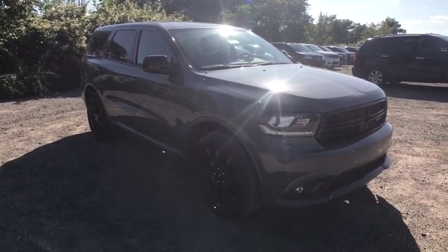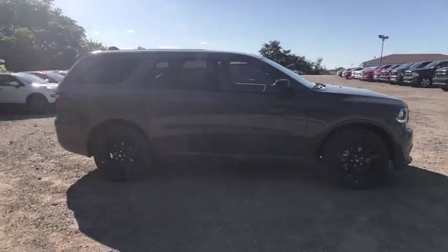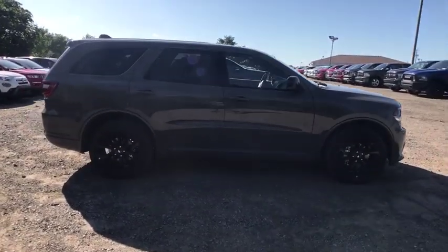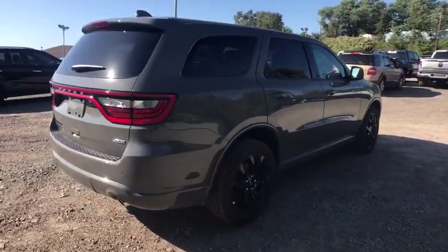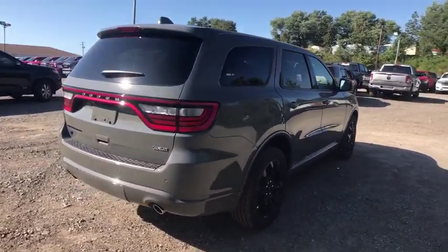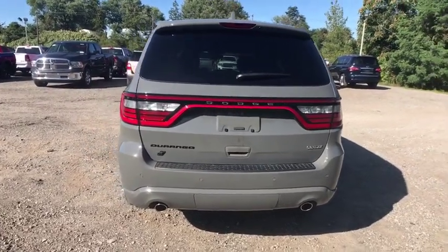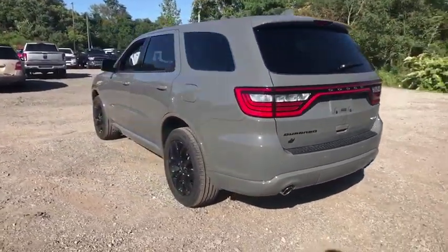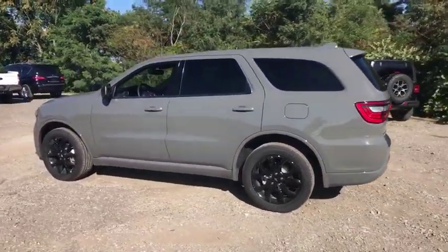We are pleased to show you the 2019 Dodge Durango. The Durango allows you and your family to travel in style and comfort while towing your camper or boat. It offers more interior room and towing capability than most midsize SUVs and has an available third row of seating. Underneath are sturdy body-on-frame mechanicals and the option for a powerful V8 engine.